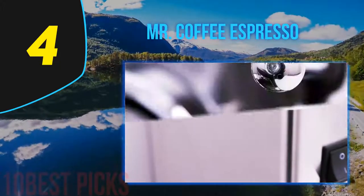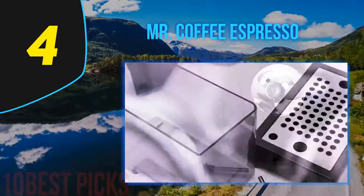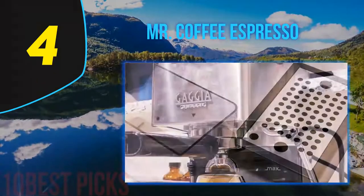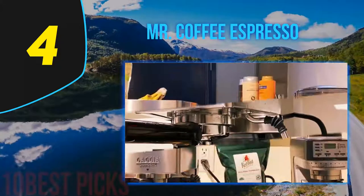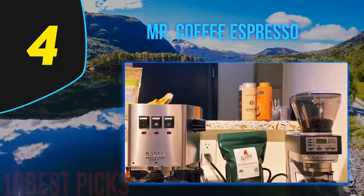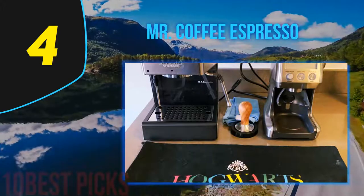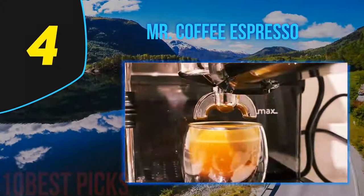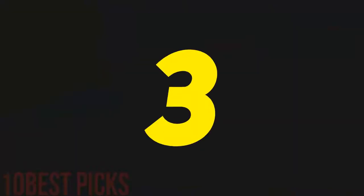Coming in at number four is the Mr. Coffee Cafe Barista espresso and cappuccino maker. Mr. Coffee has a hard-won reputation for producing bargain-basement appliances that punch above their weight, and this machine continues that tradition. Peg your expectations on build quality — top-notch machines cost more in part due to expected lifespan. That said, the Cafe Barista won't look out of place on your kitchen counter. Water and milk tanks slip out easily for cleaning and filling, and milk frothing is automatic. For families with differing coffee tastes who don't want to overspend, the Cafe Barista is the obvious compromise.